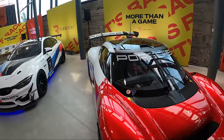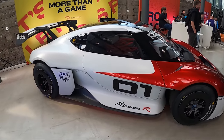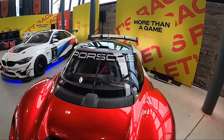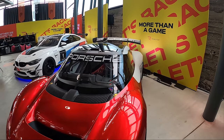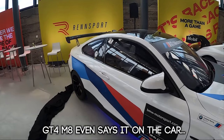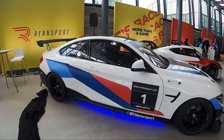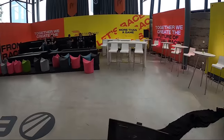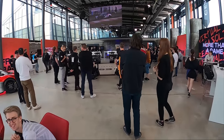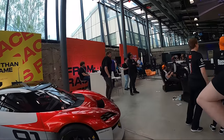We also have a beautiful electric Porsche Mission R and a BMW BMW GT3 car — absolutely fantastic, always nice to see some real cars in the flesh. They're obviously not going to let us drive them because we're not qualified — we're only qualified to drive pretend race cars.